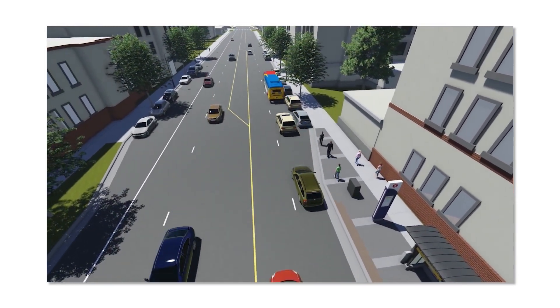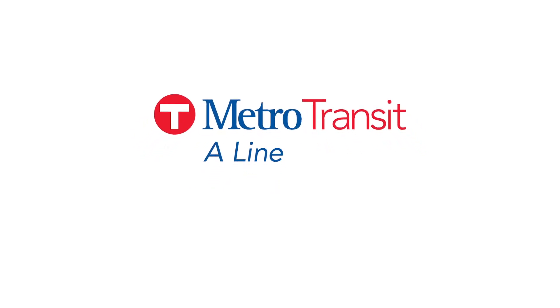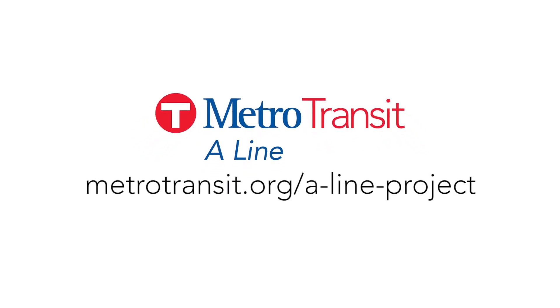These features combine to provide a faster trip to get you where you need to go and an improved transit experience. Visit metrotransit.org/A-Line-Project for more information and to sign up for project updates.